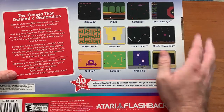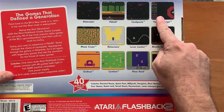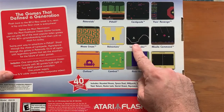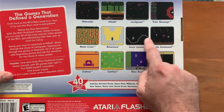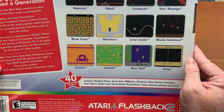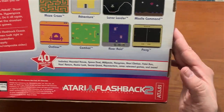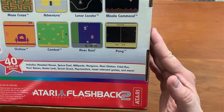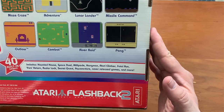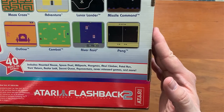On the back of the box we got screenshots of Asteroids, Pitfall, Yars' Revenge, Missile Command, Lunar Lander — which is strangely showing a drawn image rather than an actual screenshot — Adventure, Maze Craze, Outlaw, Combat, River Raid, and Pong, which is a recreation of Pong for the 2600 to make it look like the real thing. But there was never a Pong cartridge for the 2600.